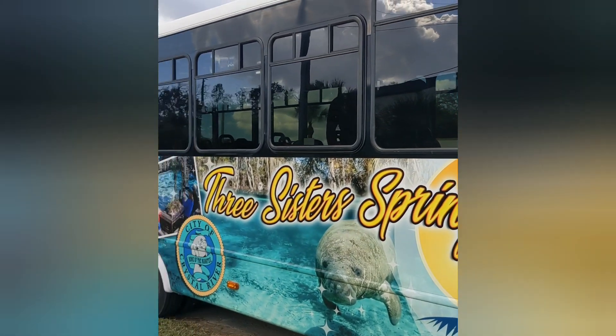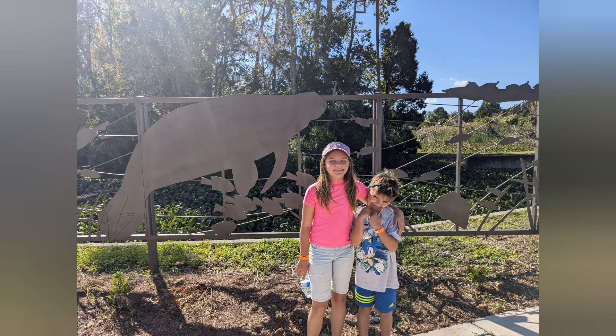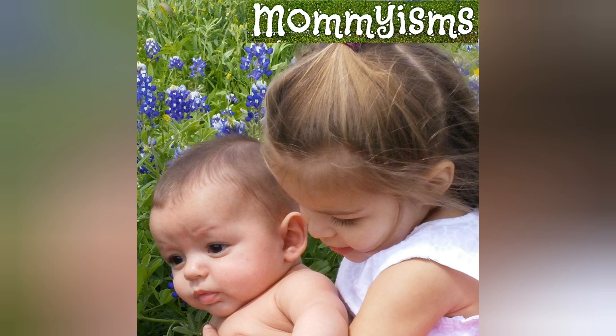Even though we didn't get to swim in the Wildlife Refuge, we really enjoyed our trip. There are several other neat places around to check out as well. I'd say give it a try. Thanks guys.